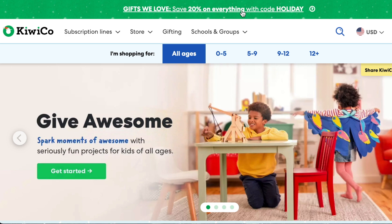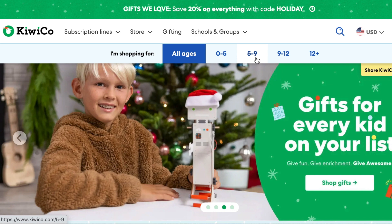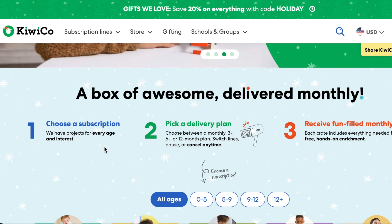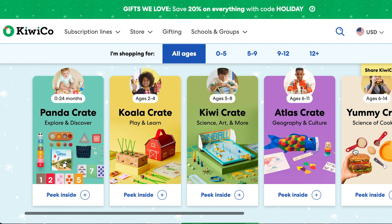You can shop for all ages — zero to five years old, five to nine, nine to twelve, and twelve plus. A little about their subscription: they have projects for every age and interest. You can pick a plan — monthly, quarterly, every six months, or twelve months — and then receive a fun-filled monthly crate.